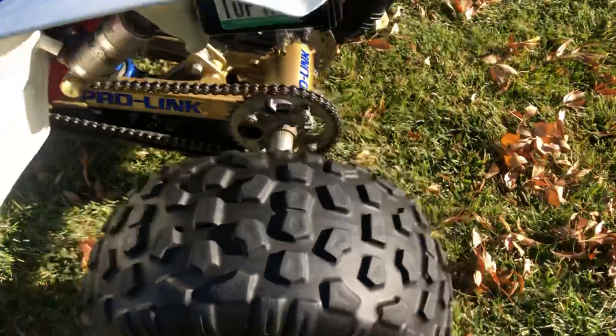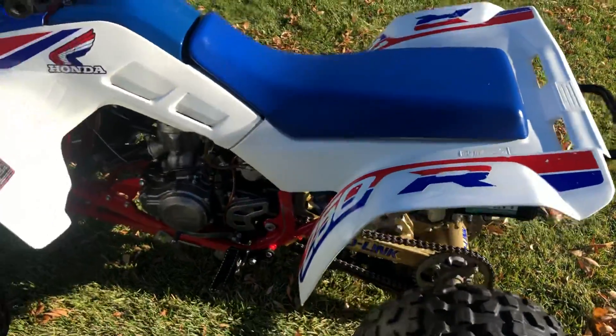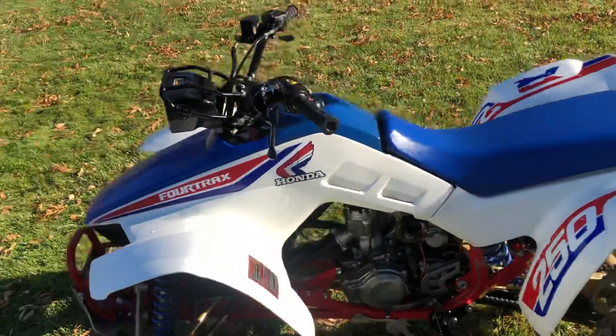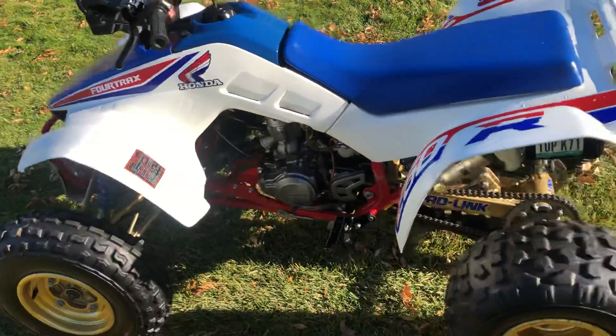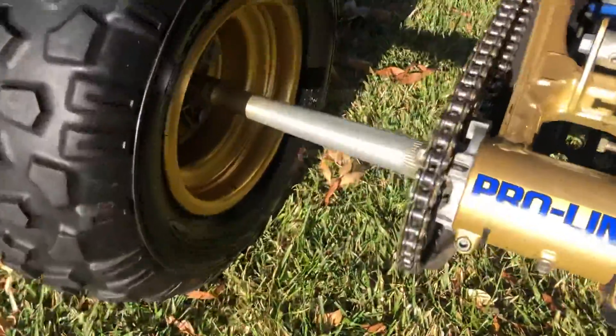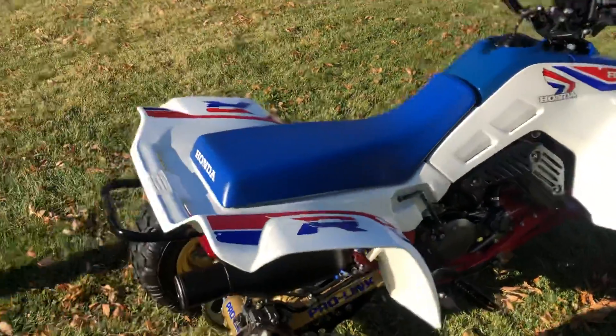Tires are all original, no dry rot, as you can see on the front as well. It's for sale. If you're interested, you can reach me at 760-475-1346. My name is Joe, and this bike will be listed on eBay.